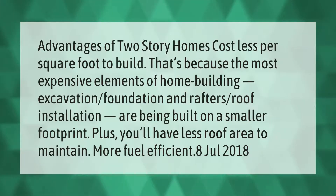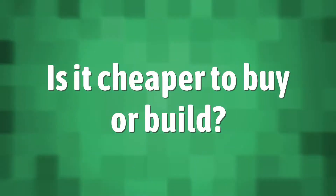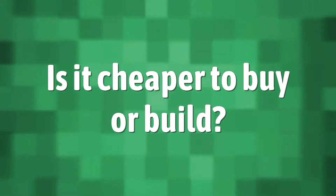Advantages of two-story homes: they cost less per square foot to build. That's because the most expensive elements of home building — excavation, foundation, and rafters and roof installation — are being built on a smaller footprint. Plus, you'll have less roof area to maintain and the home will be more fuel efficient.